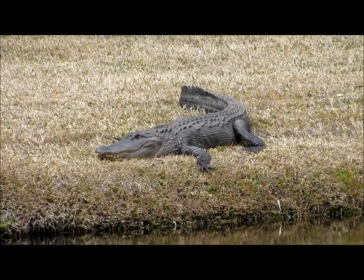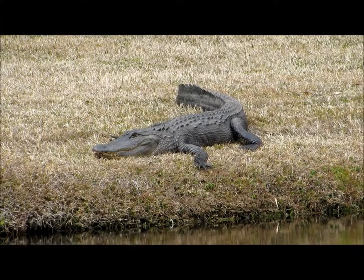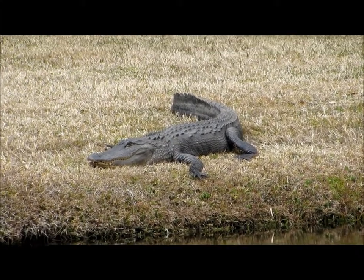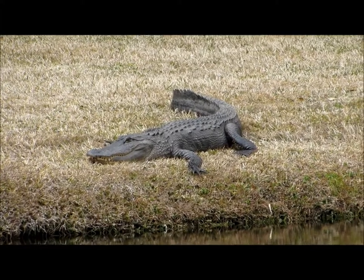You never want to feed an alligator. If you feed an alligator, it will become a dead alligator — because once they've been habituated to humans, if there is a problem, they will have to be eliminated. So we do want to keep our distance; I have a zoom camera.